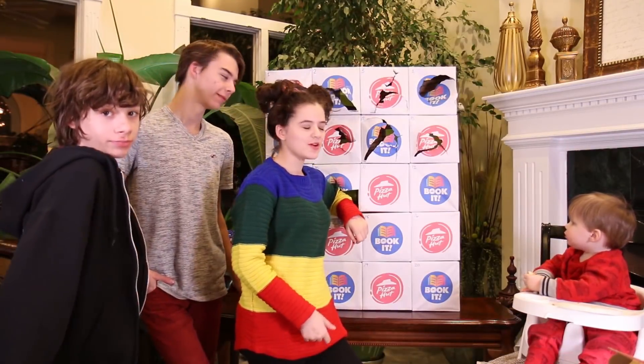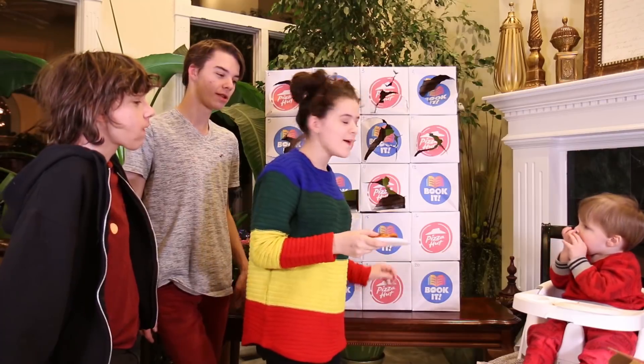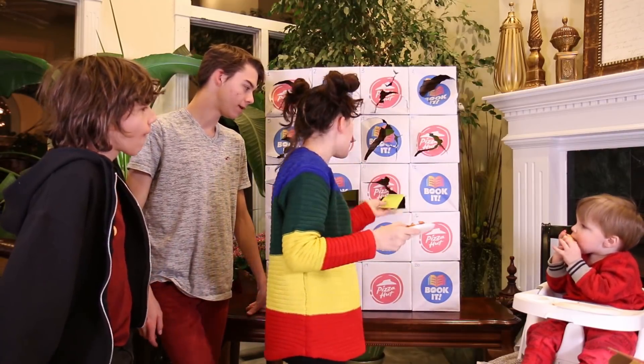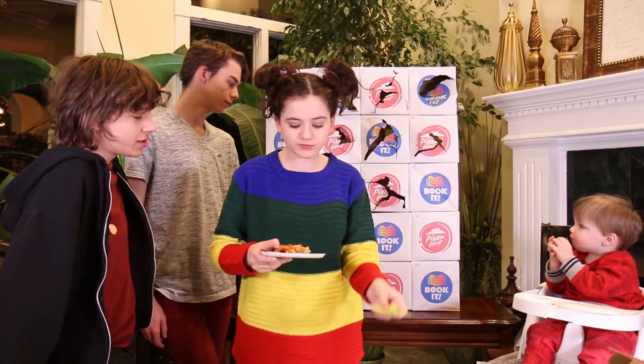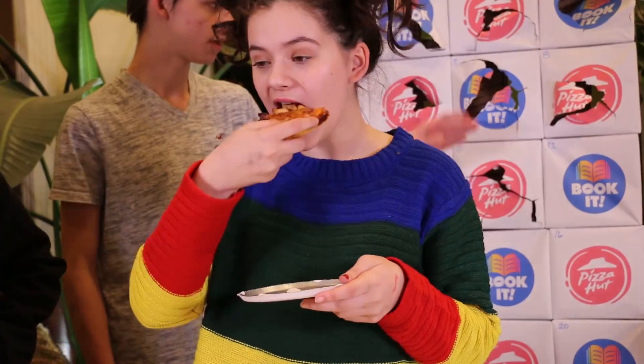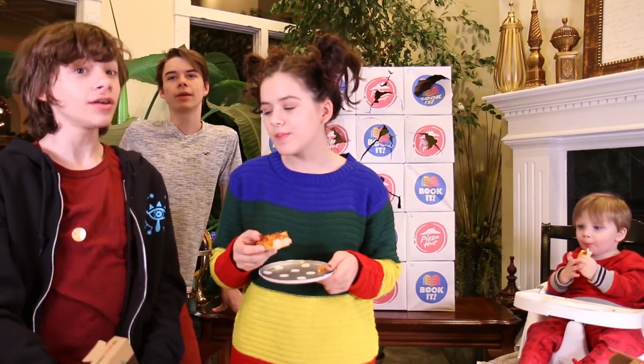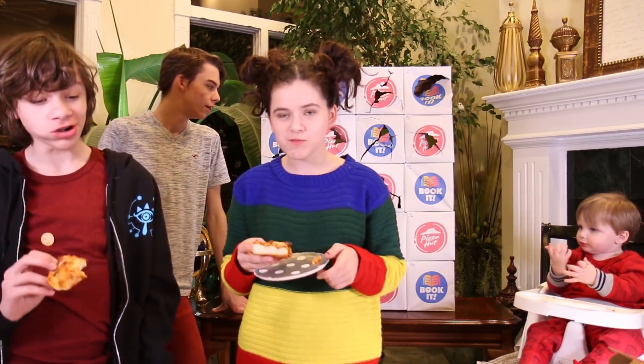Now we're going to open up number eleven. This is backyard barbecue chicken. That looks pretty good, actually — it smells pretty good. It tastes like barbecue chicken on a pizza. It's good. I like it. No thank you — I'll just provide the French.